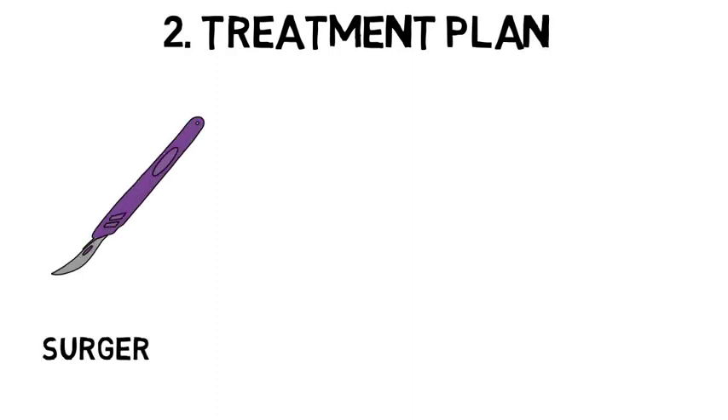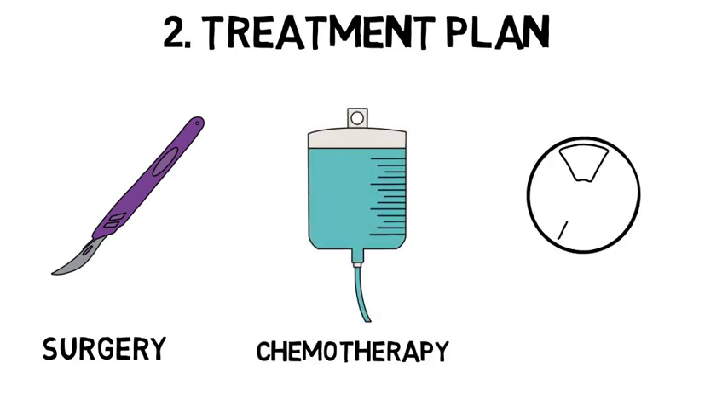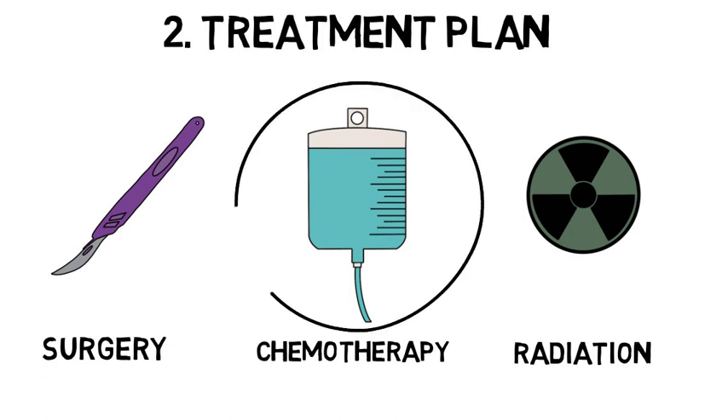In some cases, learning that a cancer is caused by an inherited gene mutation may help determine the best treatment plan for a patient's cancer. For example, a person with advanced prostate cancer due to an inherited risk may benefit from specific types of chemotherapy.